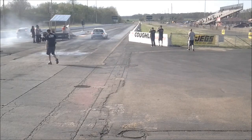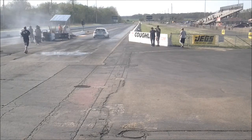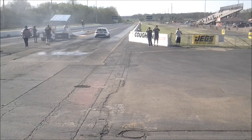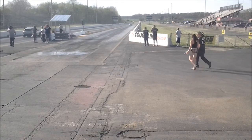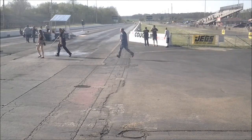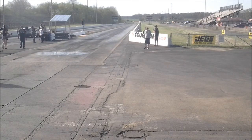Their burnouts are complete. Remember, this is heads up — first one to the finish line is your winner of the class. Regardless of performance, no handicap starting, no head starts. Geyer is staged — in fact, he's deep-staged. Trussell slowly bumping his way in. He's in. Here we go. They get the green. Trussell is away. Problems for Geyer — he doesn't get off the starting line. Sam Trussell will be your winner in the All Motorsports class here at the M&H Tires Import Face-Off.